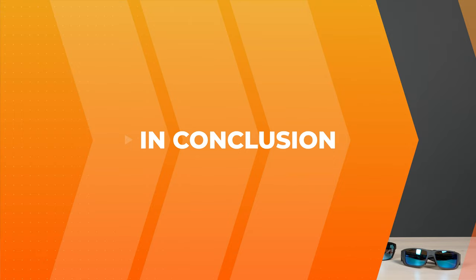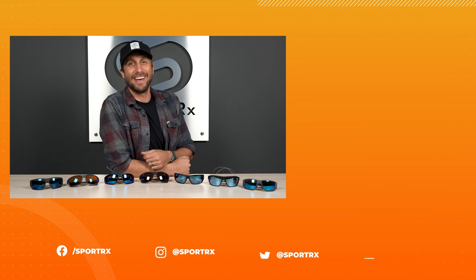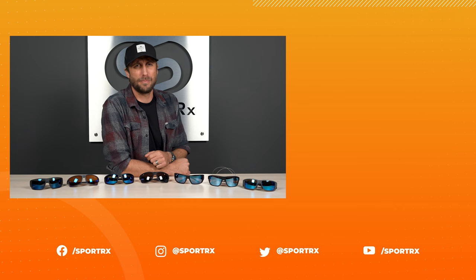That about wraps it up for the top fishing sunglasses of the 2023 season. Hopefully one of these models piqued your interest, but if you have any more questions about lens technology, frame fit, or anything else, leave a comment below and we'll be sure to get back to you. Thank you so much for watching and we'll see you next time. Don't forget to check us out on social media — you can find us by our handle SportRx.